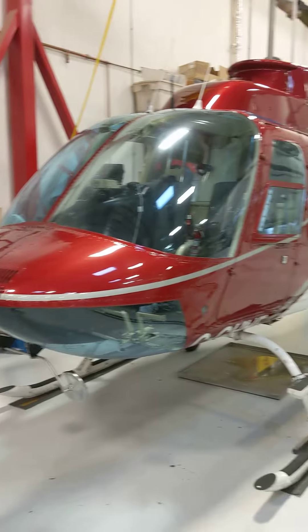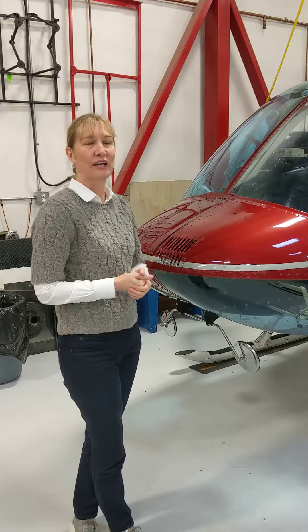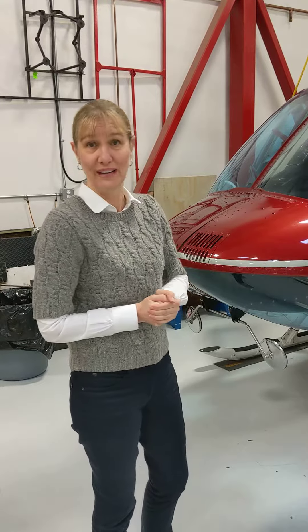The Bell 206 is the most popular light turbine that's ever been sold in the world. It actually has the safety record for the safest aircraft ever built in the world per flight hour flown. So it's a very well-proven aircraft.